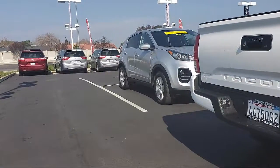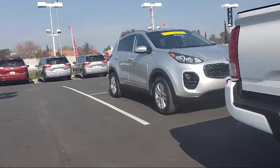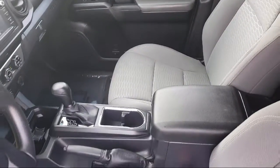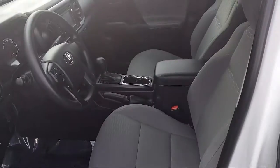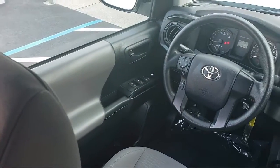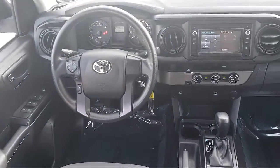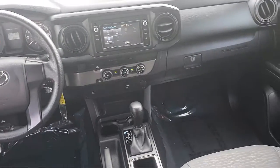Every Toyota certified vehicle goes through a 160-point quality assurance inspection by Toyota factory trained technicians, and includes a 12-month, 12,000-mile limited comprehensive warranty. You also get a 7-year, 100,000-mile limited powertrain warranty from the original date of first use when sold as new. Additional benefits include 1-year roadside assistance, a Carfax vehicle history report, and more.